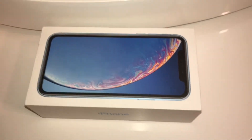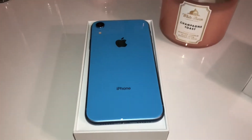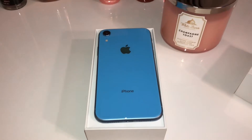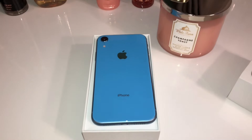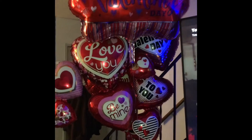Now we'll start with what my babe got me. I got a new iPhone and he got my favorite color, which is blue. I was waiting on something else — that's why I haven't put this video out yet — but it hasn't arrived yet. I also got an Apple Watch, so once I get that I will show you guys what it looks like. This is two gifts I got for Valentine's Day.